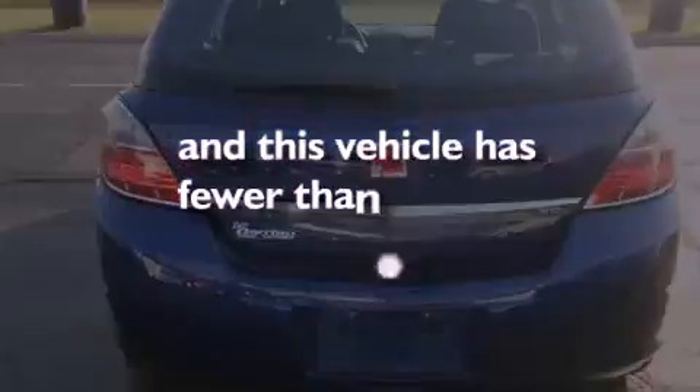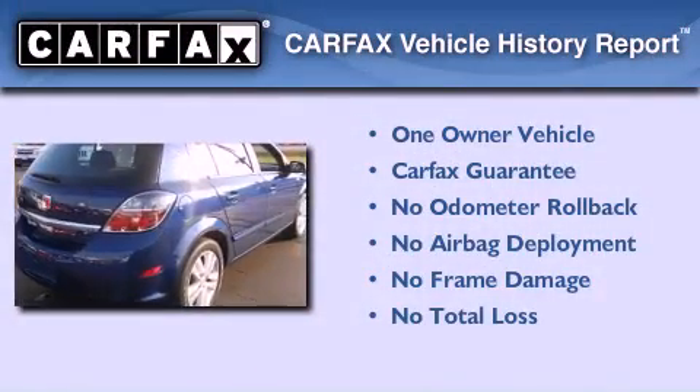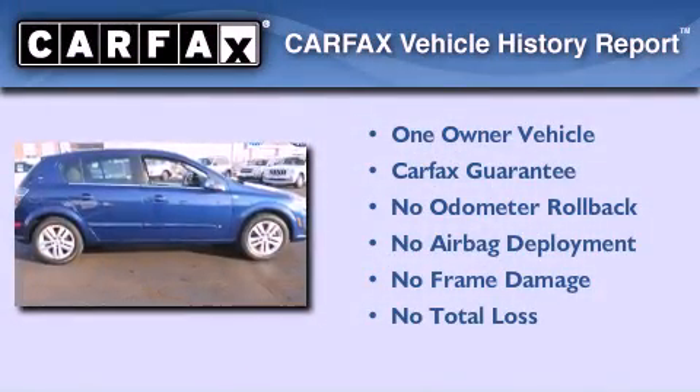This vehicle has fewer than 22,000 miles on the odometer. This Saturn has had only one owner, and it qualifies for the Carfax buy-back guarantee.